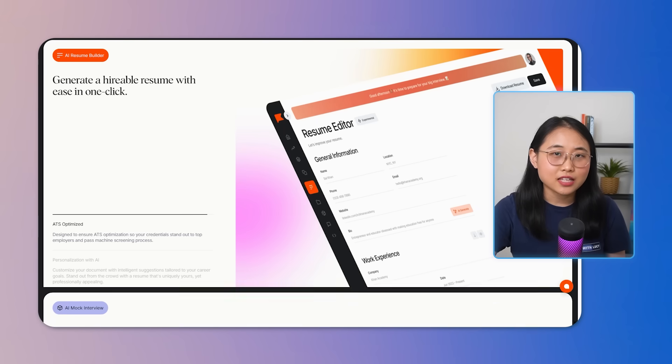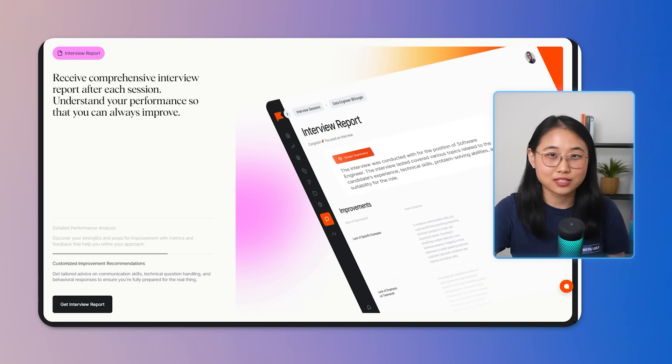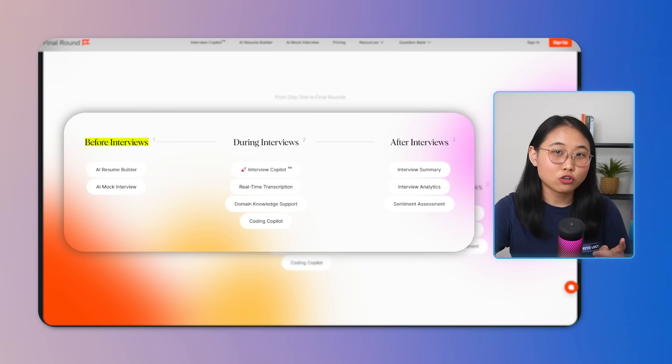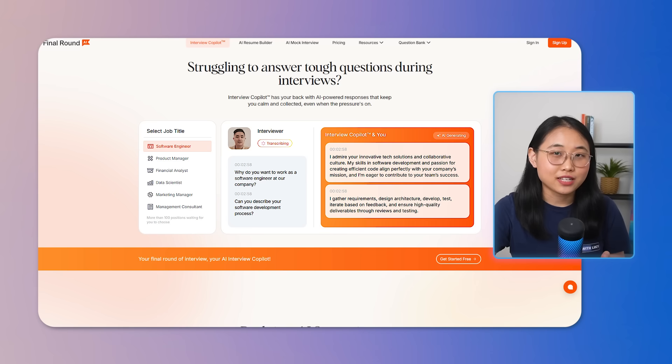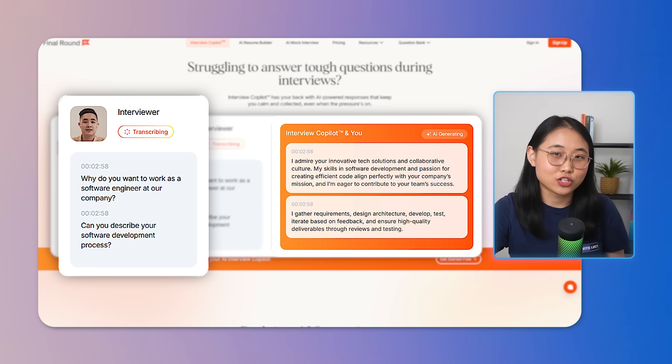The first tool on the list is Final Round AI. This is a career platform that genuinely surprised me with all of its unique features. Final Round supports you at every stage of the interview process — before, during, and after. What made it really stand out is their interview co-pilot feature, which can actually suggest AI-generated responses in real-time.